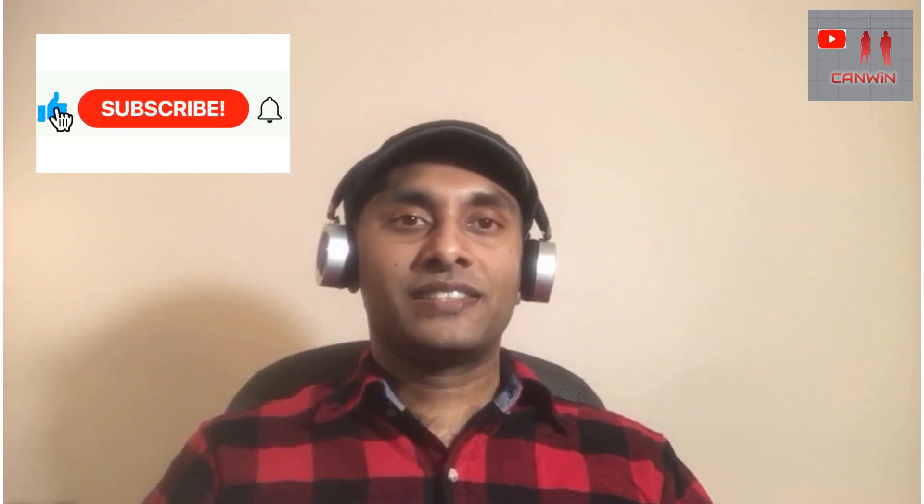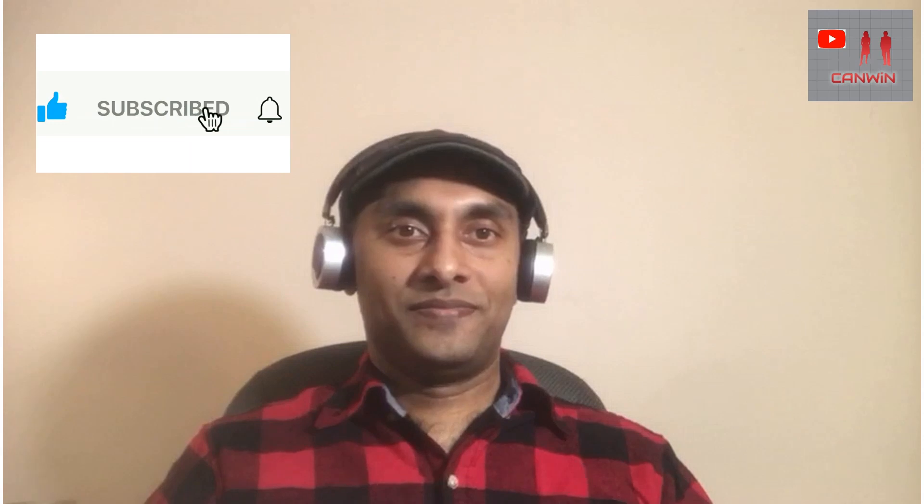You can start driving and I wish you enjoy the rest of your life in Canada. Please don't forget to subscribe to my channel and click on the bell icon. Thank you, see you soon.